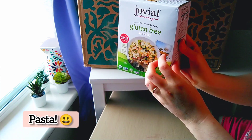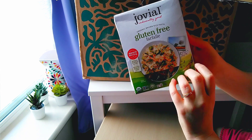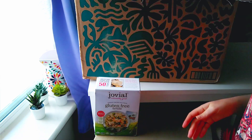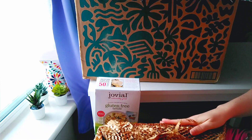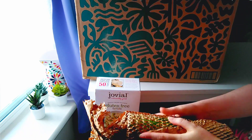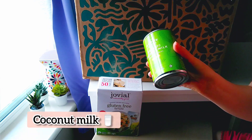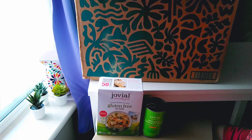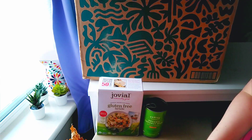First we have this gluten-free pasta, and this actually came as a free gift. This is organic coconut milk, and these are two more. Can't go without milk.